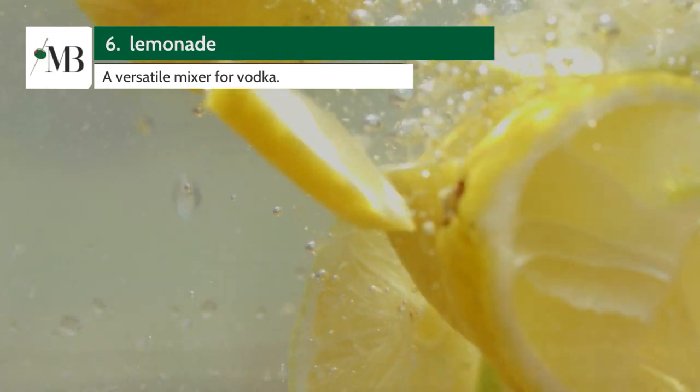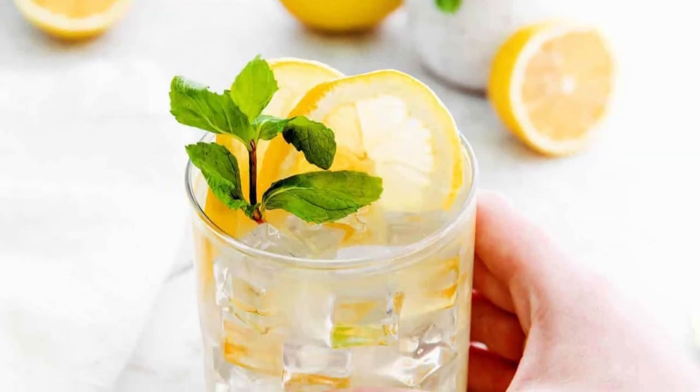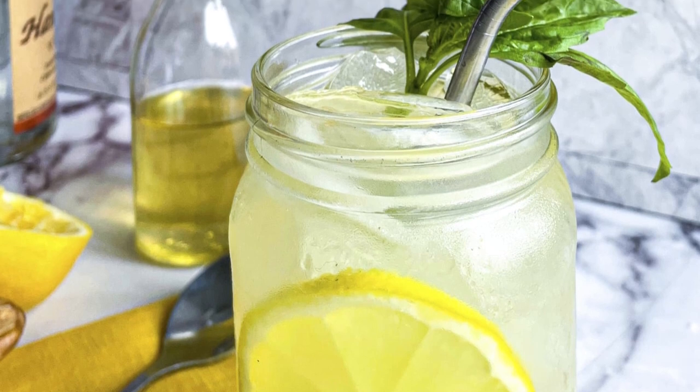At number 6, we have Lemonade. Sweet, tangy lemonade is a versatile mixer for vodka. From the classic vodka lemonade to more complex concoctions, its zesty flavor profile can complement a wide variety of cocktails.